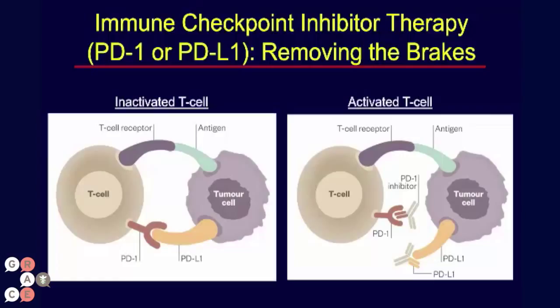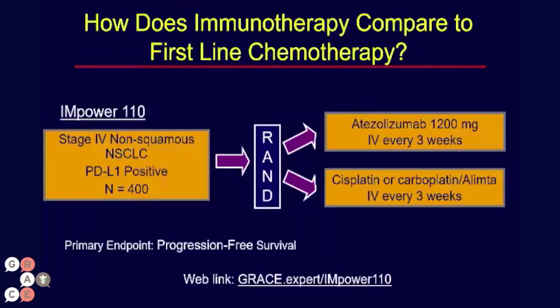One called Opdivo or Nivolumab and another called Keytruda or Pembrolizumab. As of late 2015, these have been approved by the FDA in previously treated patients. This leads to the obvious question of whether these immunotherapy agents may be as good or better than standard chemotherapy with potentially fewer side effects, because that's what we've seen in the trials of previously treated patients — they are very active and have fewer side effects.